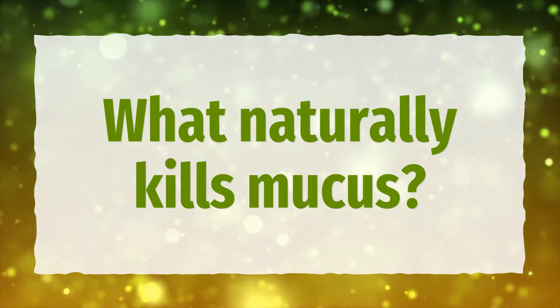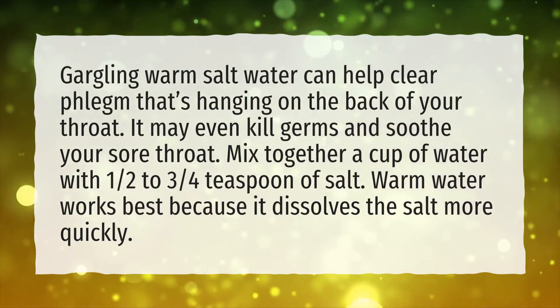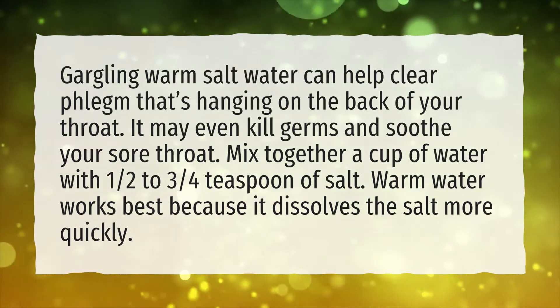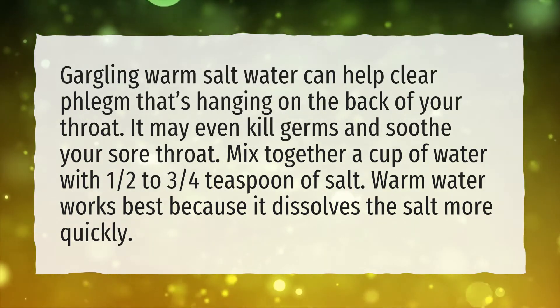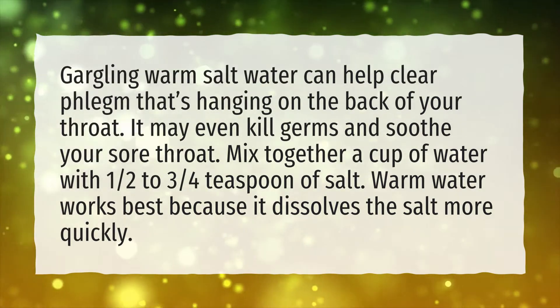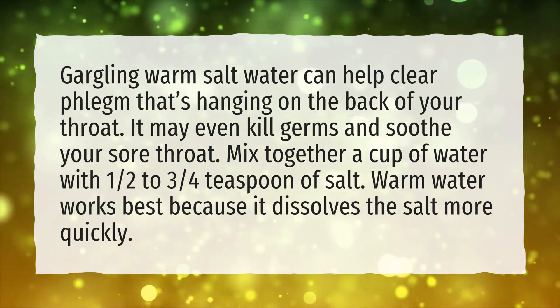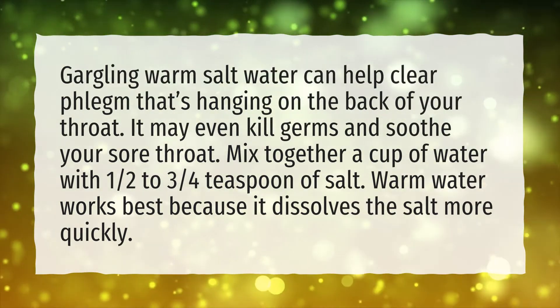What naturally kills mucus? Gargling warm salt water can help clear phlegm that's hanging on the back of your throat. It may even kill germs and soothe your sore throat. Mix together a cup of water with 1/2 to 3/4 teaspoon of salt. Warm water works best because it dissolves the salt more quickly.